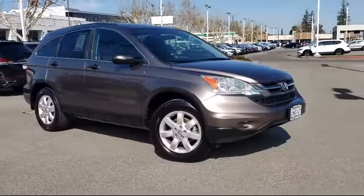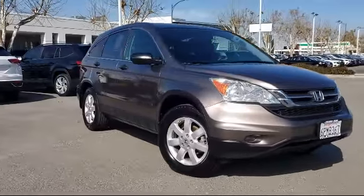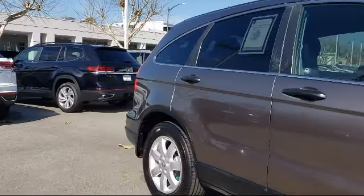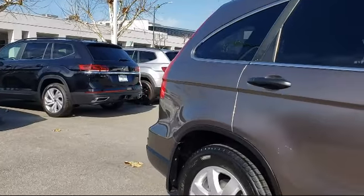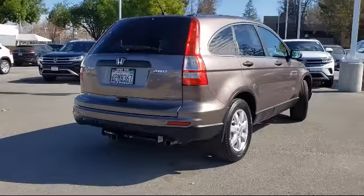This vehicle comes equipped with keyless entry, four-wheel drive, stability control, air conditioning, alloy wheels, tow package, traction control, cruise control, side airbags, power windows, and much more.